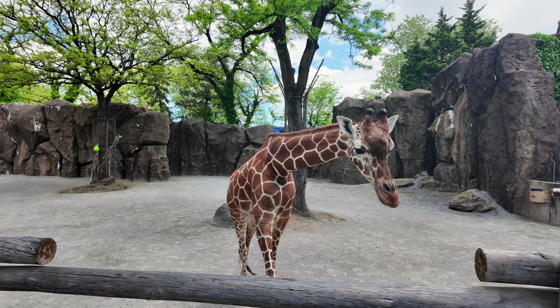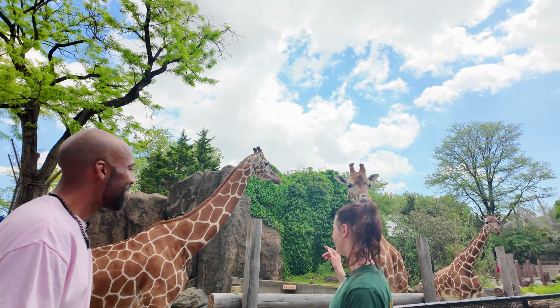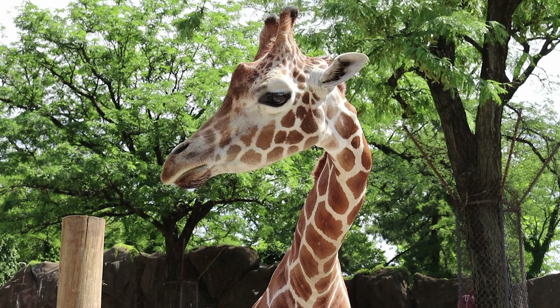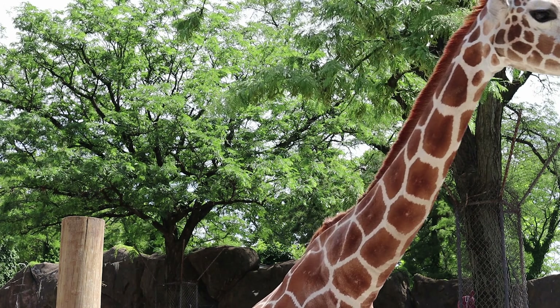Right behind us is Abby, she's our 14-year-old, and then over here we have Bee, and on the other side is Stella. They're all females — reticulated giraffes, yes — so they're the tallest land mammals. Females like our three can grow 15 to 16 feet; males can grow up to 18 feet.